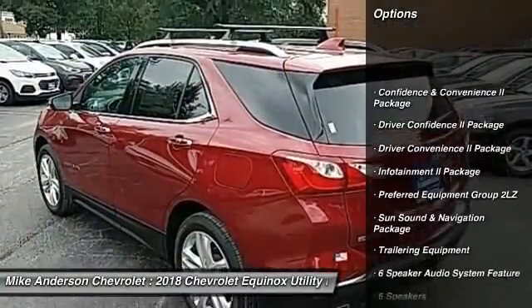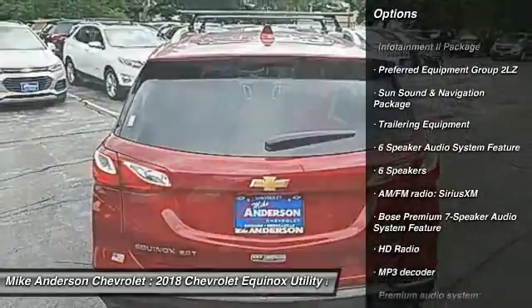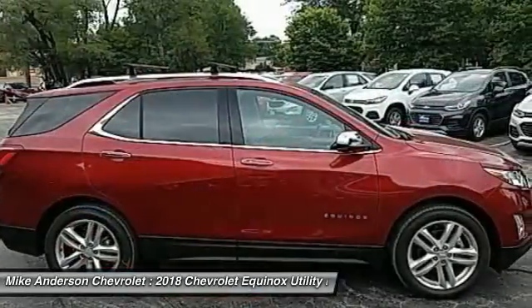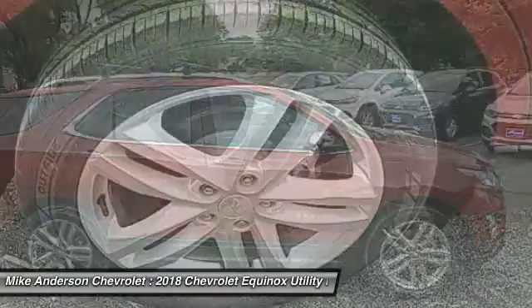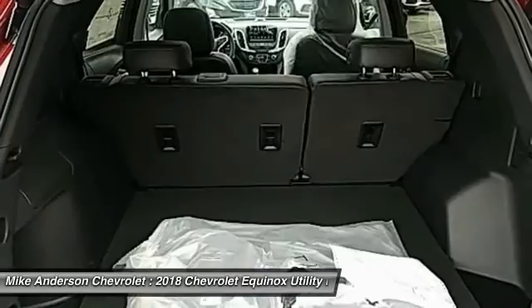Power sunroof, traction control, dual airbags, air conditioning, power steering, alloy wheels, heated rear seats, four-wheel disc brakes, universal garage door opener, security system. Your new ride is just a phone call away.